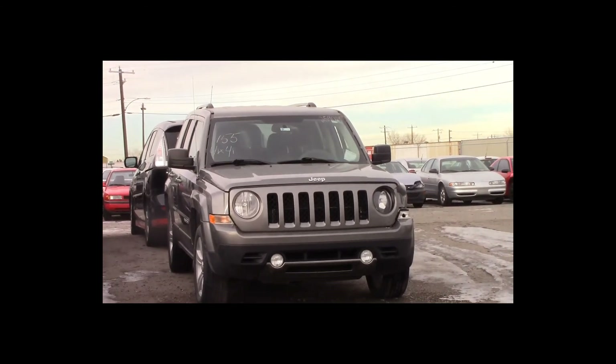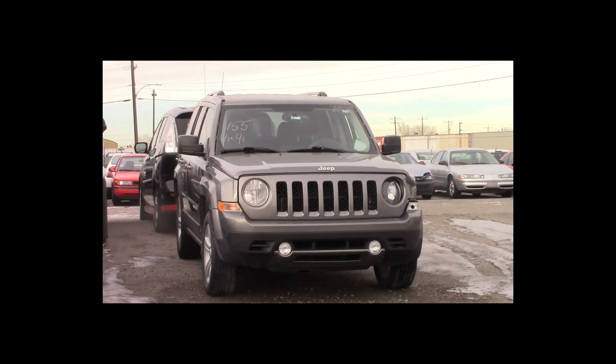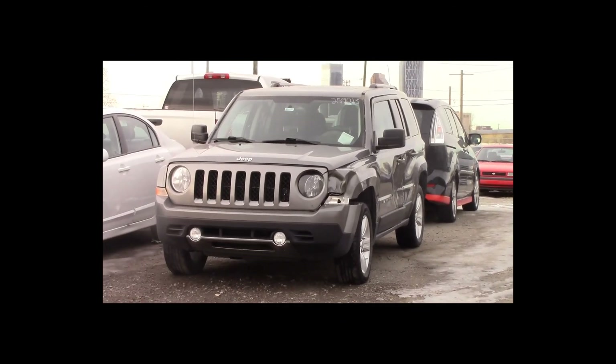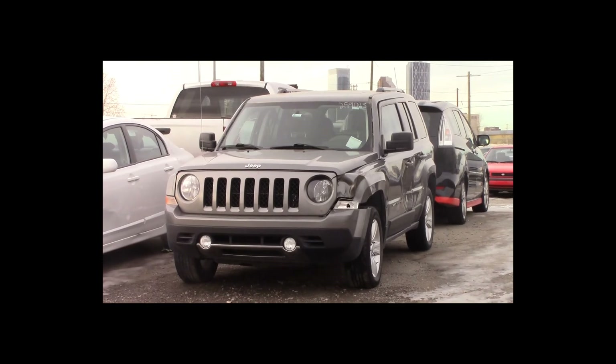Lot number 155 is a 2011 Jeep Patriot Limited. This vehicle is a V6 4x4 with an automatic overdrive. It is loaded: power leather heated seats, power sunroof.